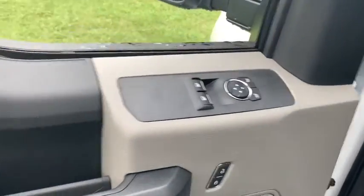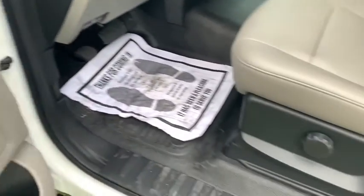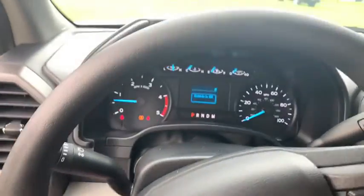These are just some of the great options this vehicle comes with: keyless entry, electronic stability control, Bluetooth, steering wheel controls, cruise control, and four-wheel disc brakes.